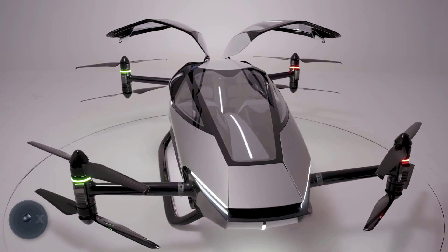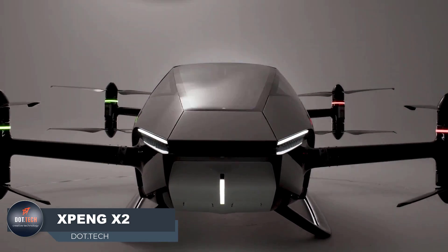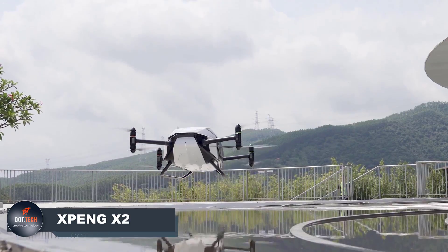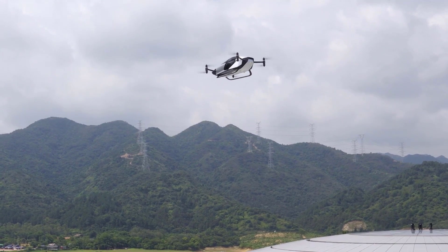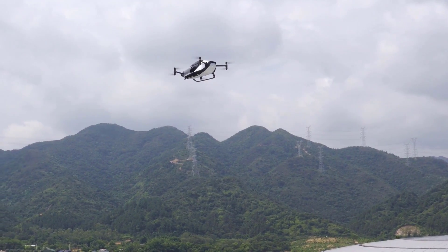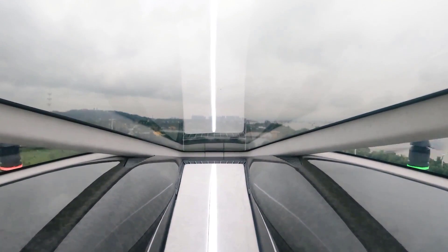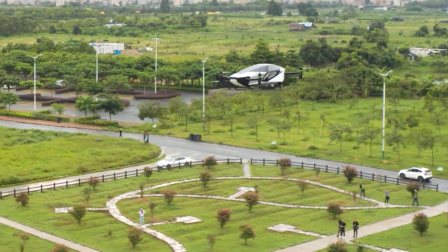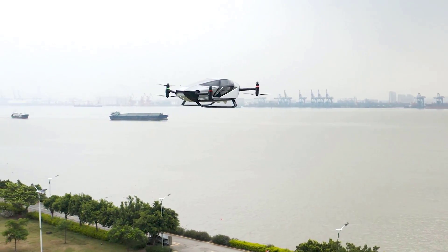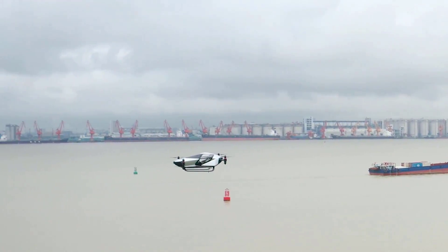The Xpeng X2, an innovative flying car crafted by Xpeng Aero, is set to redefine urban transportation. With its sleek aerodynamic design and exceptional in-flight performance, this groundbreaking vehicle sets new benchmarks. It offers dual driving modes, allowing passengers to seamlessly switch between manual and autonomous driving.